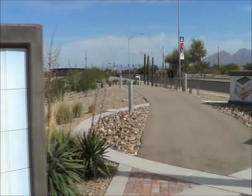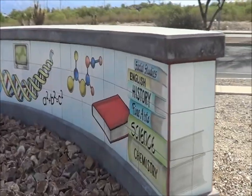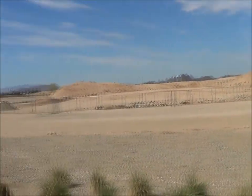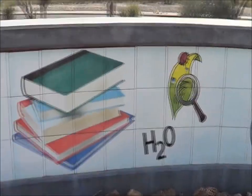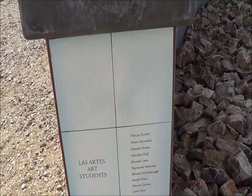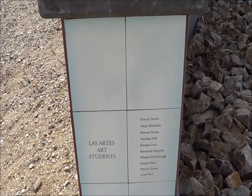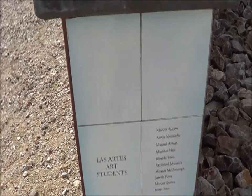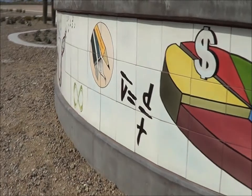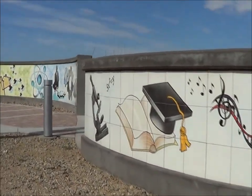This is another bit of art — I can see art on the back side. So this is the new biopark; this is what it looks like being built. H2O. And here it is: Marcus Aseas, Acumada, Armas, Hall, Leon, Martinez, McDonnell, Perez, Quiroz, and Roet. There you have some public art here in Tucson, Arizona, done at the new biotech. Thank you.